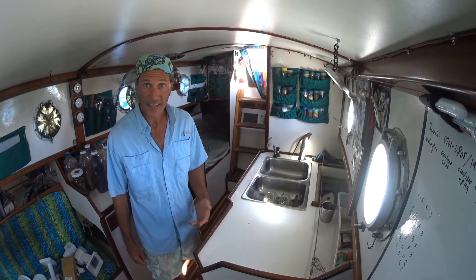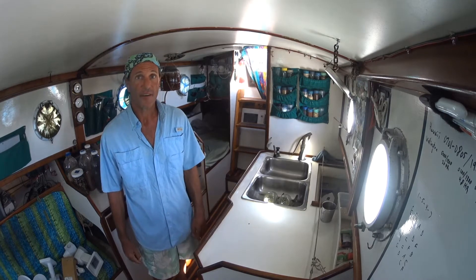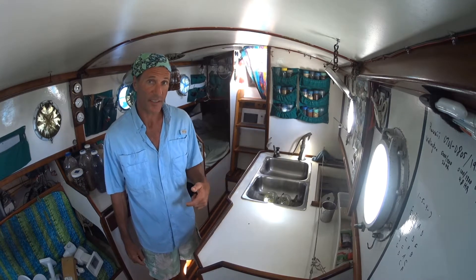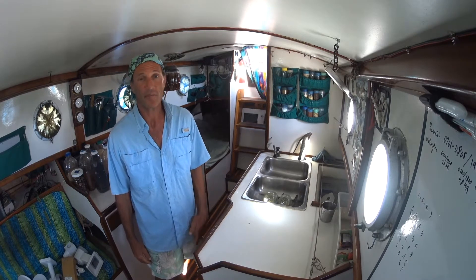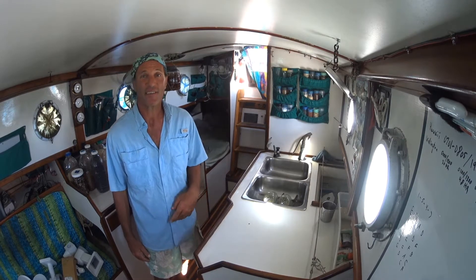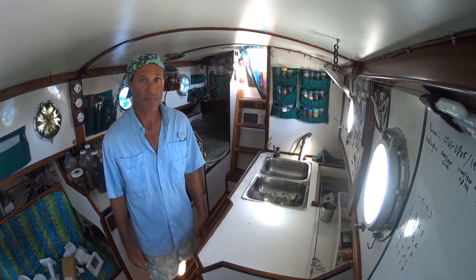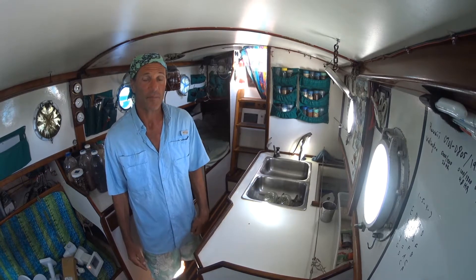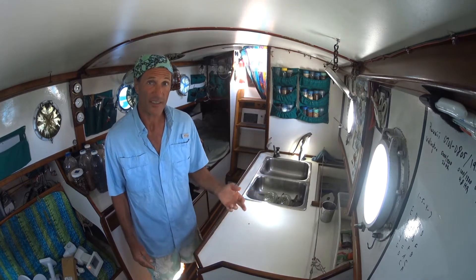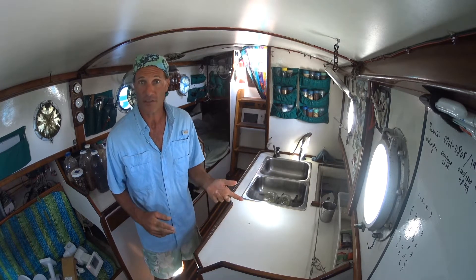So the second idea I'm going to talk about is processing. Food processing is worth considering on this boat because we do a lot of the processing on the boat. It seems like the more conventional means is pre-processed. I already talked a bit, as far as storage goes, about what do you do with the packaging — that becomes garbage. So that's a huge consideration for pre-processed foods.